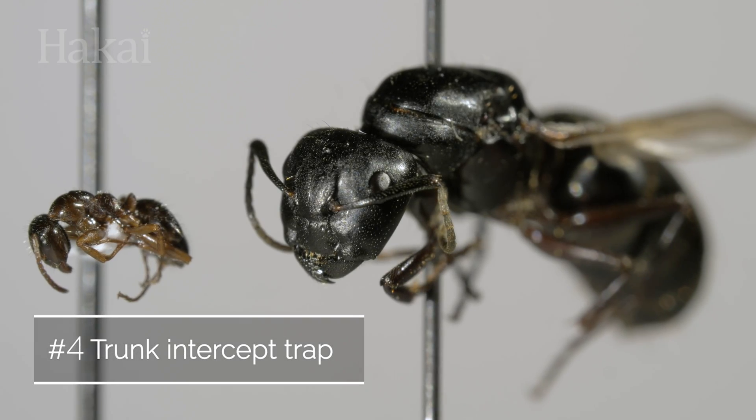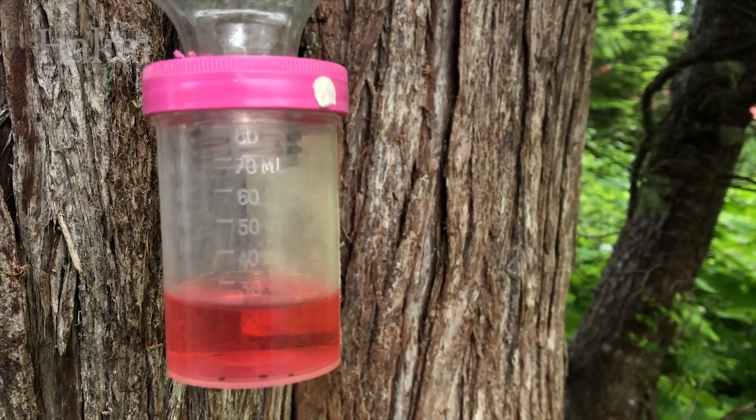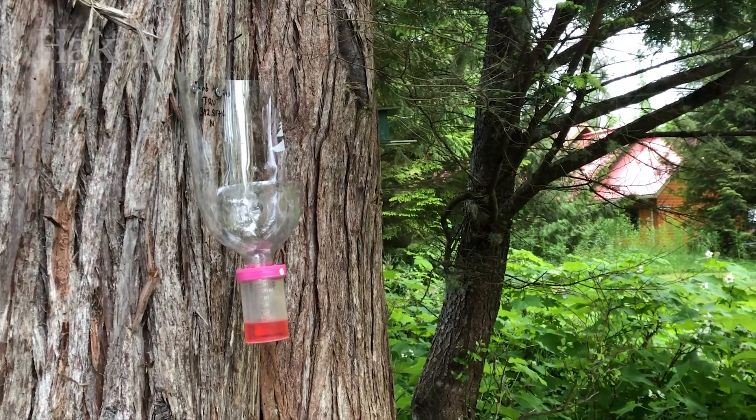To catch ants crawling on a tree, a sampling container with a preservative is simply attached to a pop bottle that's been cut in half.